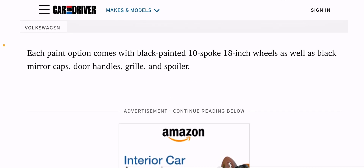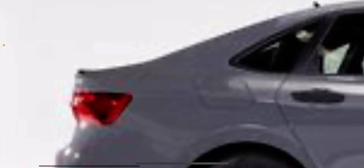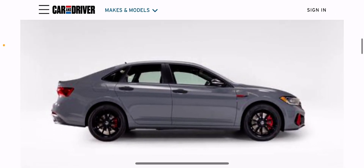18-inch wheels — depending on where you are, those wheels are going to make a huge difference. And this spoiler — where's the spoiler? You mean that nub on the very back there? That four pixels of nub? Yeah, that's quite the spoiler, Volkswagen.